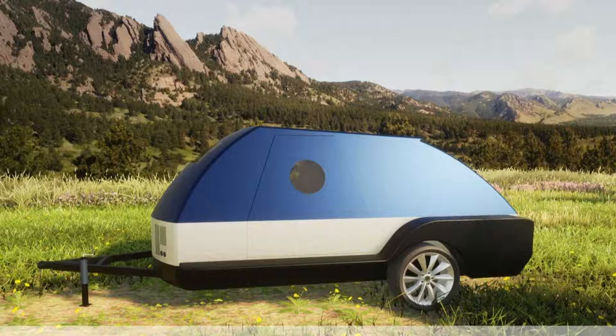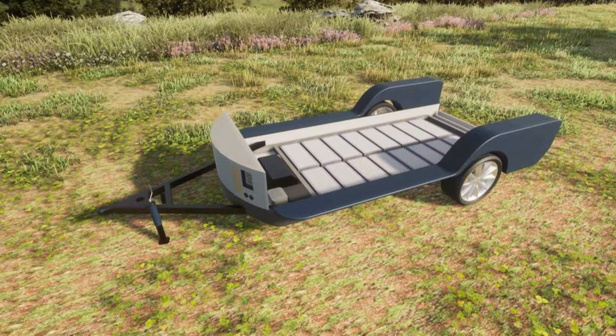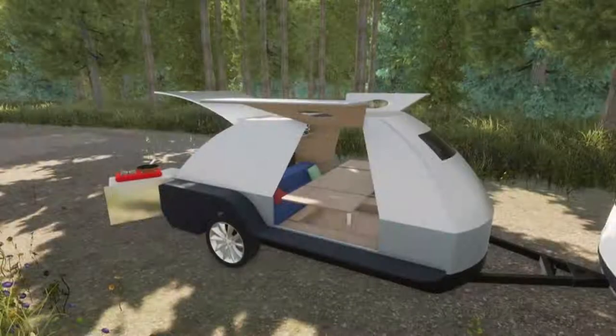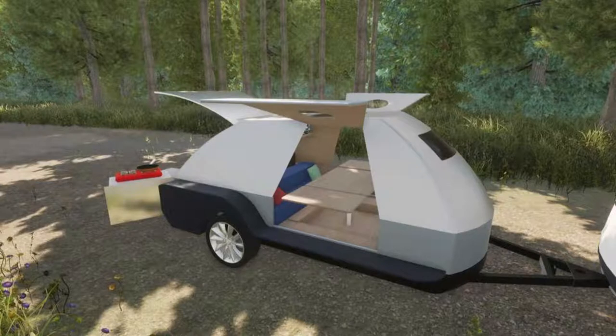The Boulder is designed to increase range and make the adventure of camping even more accessible to EV owners. The camper trailer is equipped with a battery package that can recharge the battery of the electric vehicle through a DC fast charger connection.